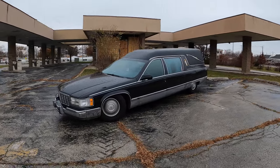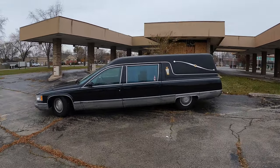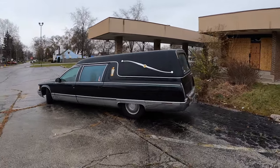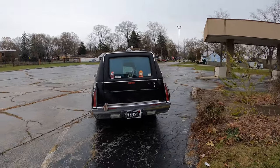Now we've got to talk about the looks, and I absolutely love the look of this Cadillac hearse. It's so menacing, it's dark, it's just so period correct. I love looking at it — I think it's so unique and different, and it's just really, truly fantastic.